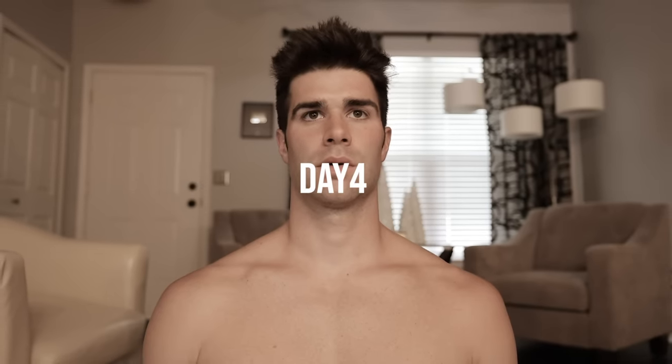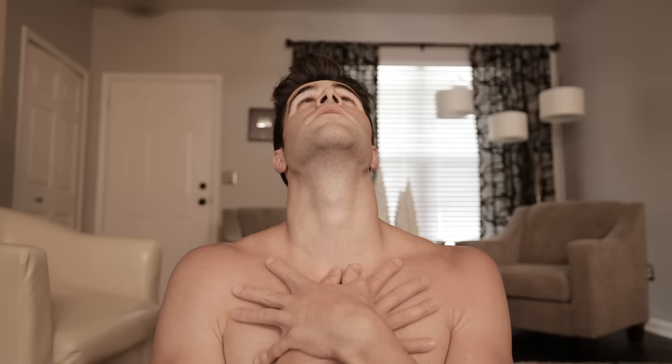On day four, the neck was actually pretty sore — not in a bad way, pure muscular soreness. So we did the exact same mobility routine from day two to help recover and maintain range of motion.